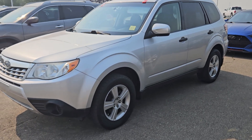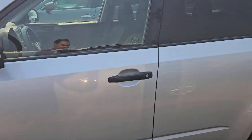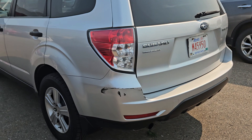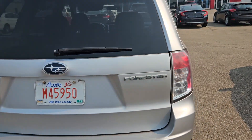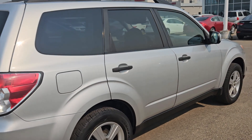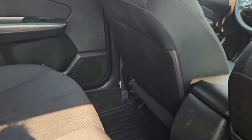Hey, it's Peter over at Sherwood Nissan. Have a look at this 2011 Subaru Forester we just got in. This vehicle is in really good condition for the year — just a little bumper damage on the back, but it is priced well for what you're getting. 185,000 kilometers and super clean inside.